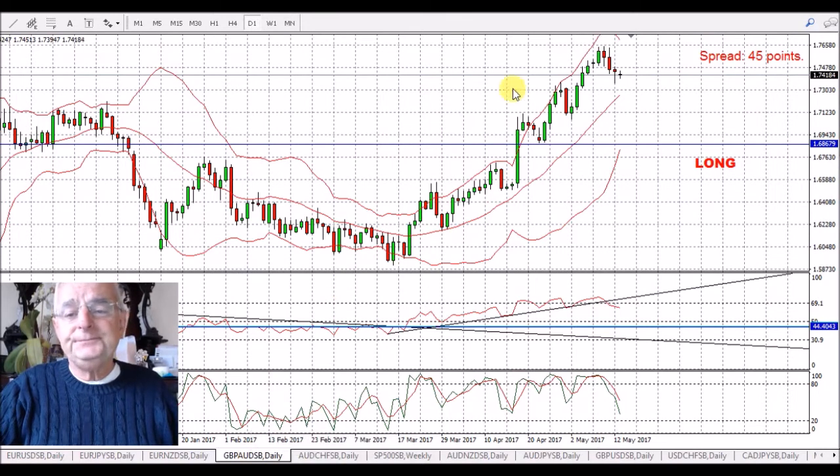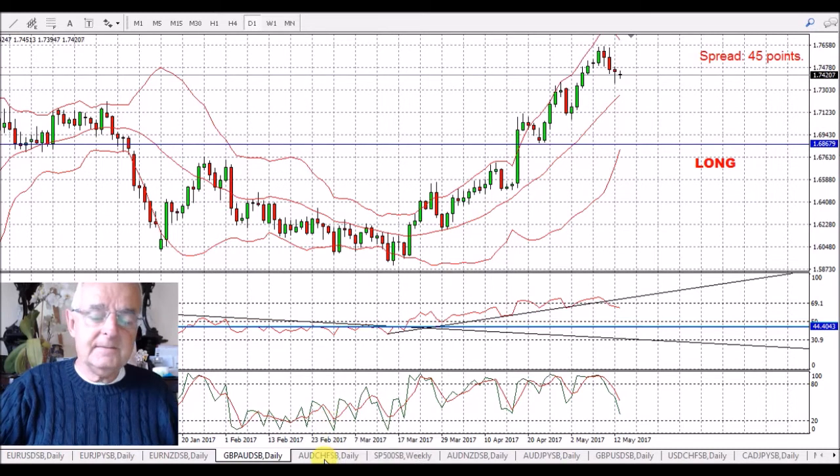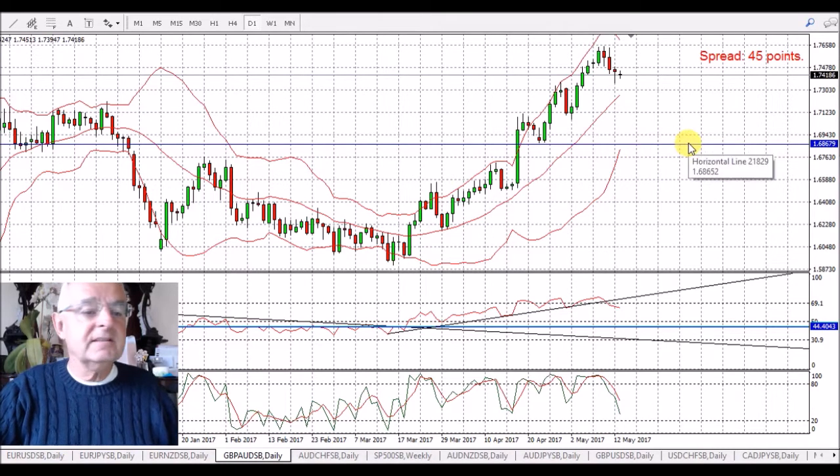GBP/AUD — we were expecting a pullback, with a bit of strength in the AUD and a bit of weakness in the pound. We might well pull back to this blue line here, which is the first major resistance in my view.